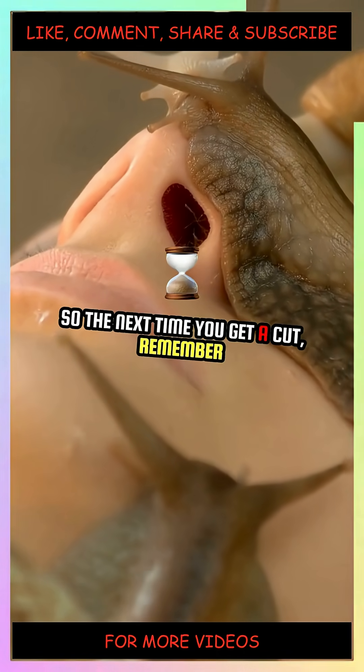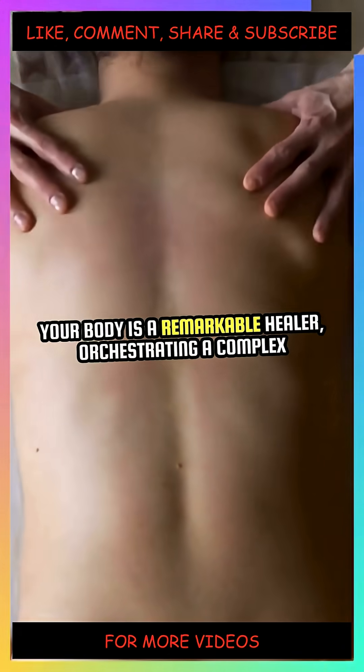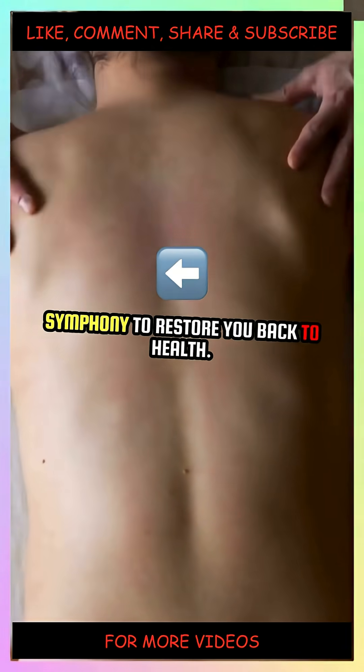So, the next time you get a cut, remember — your body is a remarkable healer, orchestrating a complex symphony to restore you back to health.